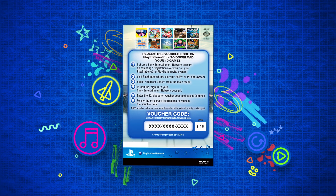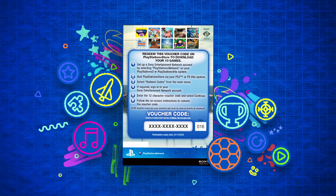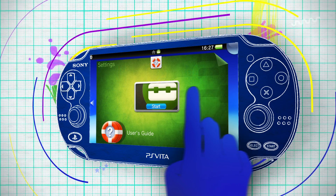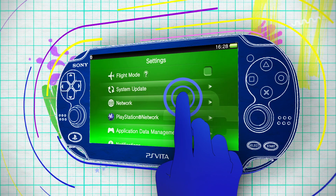So you've got a PlayStation voucher code and want to download a new game or other piece of content to your PlayStation Vita. But what's next? First, you'll need to get your PS Vita online by connecting to a Wi-Fi access point.